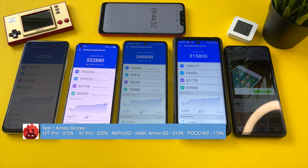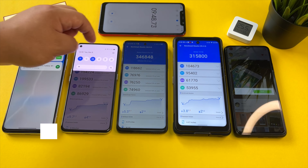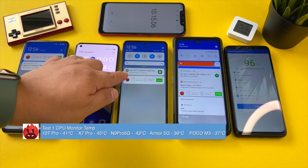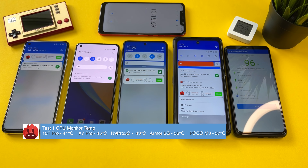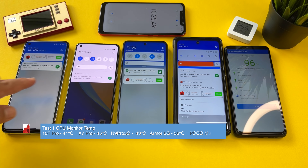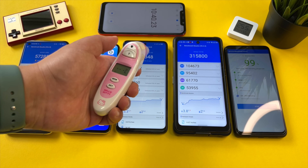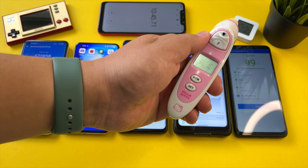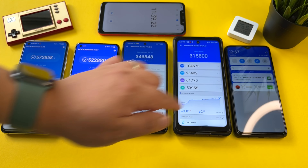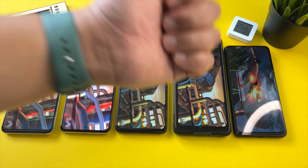So here we go — starting the timer. Test one on the Note 9 Pro 5G. Test one completed. Still waiting on the Poco M3, but we can check the baseline scores for this test: 572,000, 522,000, 346,000, and 315,000. Now let's check the CPU monitors on these phones.